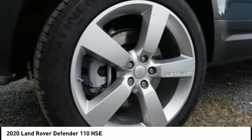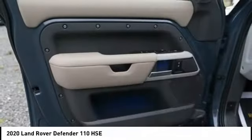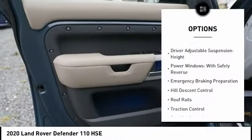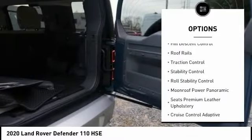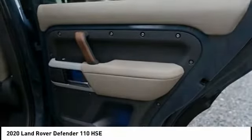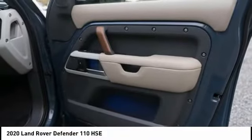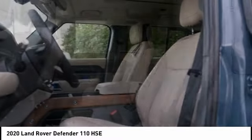Here are some of this vehicle's great options: driver adjustable suspension ride control, driver adjustable suspension height, power windows with safety reverse, emergency braking preparation, hill descent control, roof rails, traction control, stability control, and roll stability control. Come see the car for yourself.